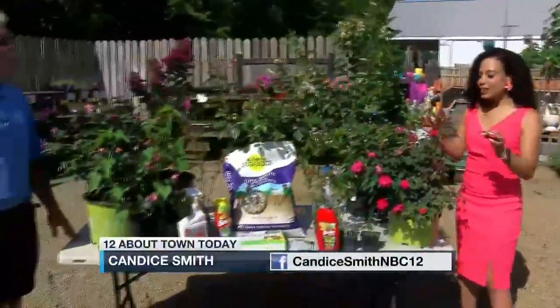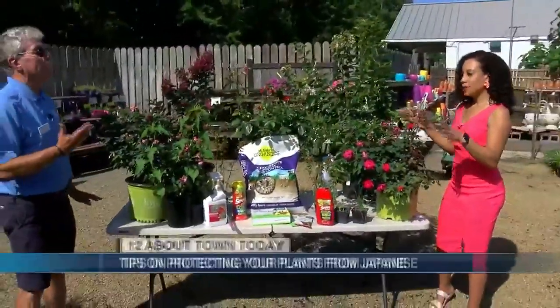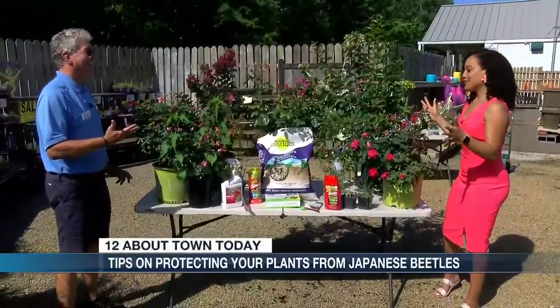Hey everybody. We are here at the Great Big Greenhouse with your favorite gardening expert, Doug Hensel. So, this week's topic: Japanese beetles. What do we need to know about them, Doug?